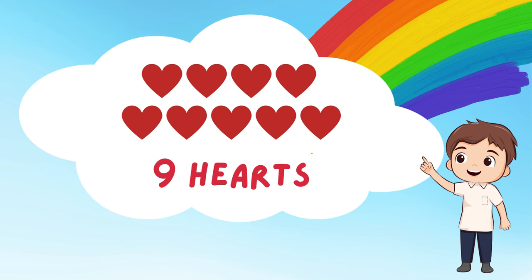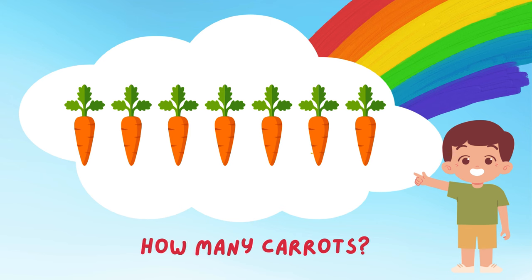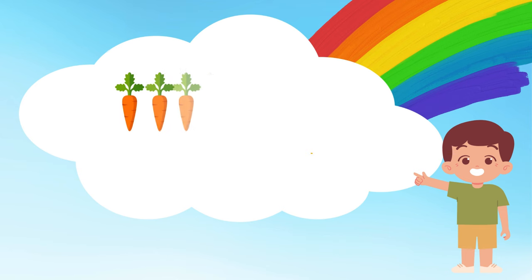Look at those crunchy carrots! Let's count how many there are! 1, 2, 3, 4, 5, 6, and 7! 7 orange carrots! They're perfect for a healthy snack! Do you like eating carrots?